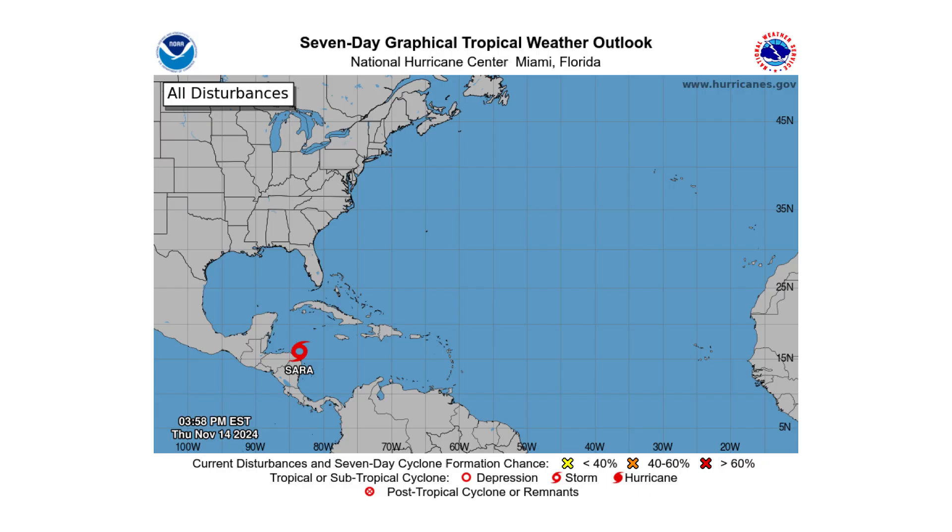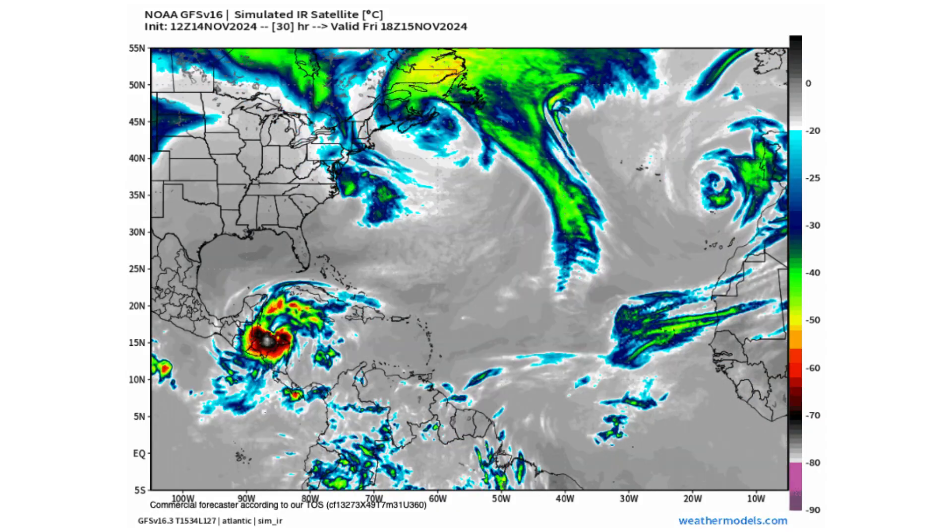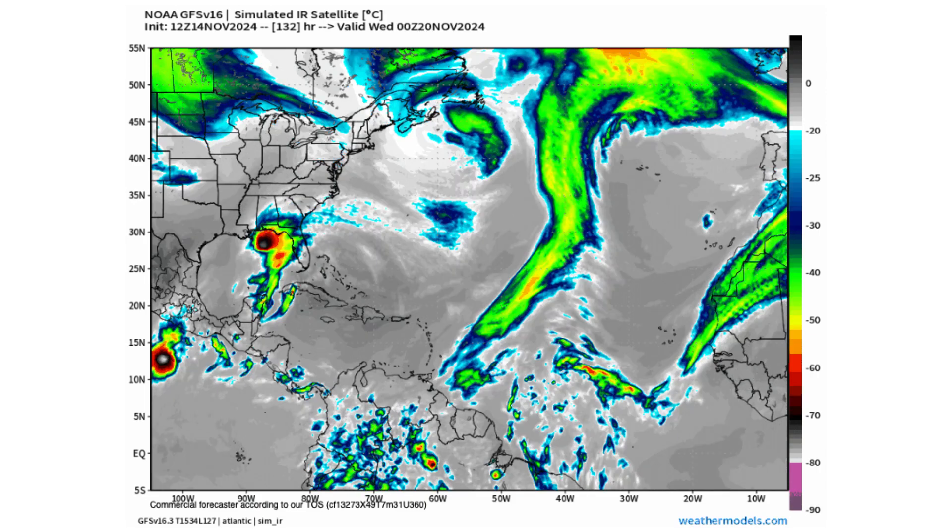Hello everyone and welcome back to Deciphering Weather. In today's video, Tropical Storm Sara has formed off the northeast coast of Honduras and is going to become a major flood threat to the region.